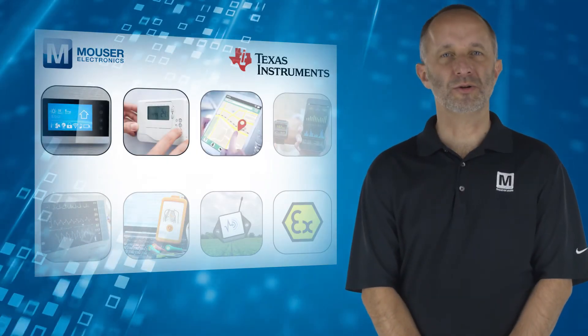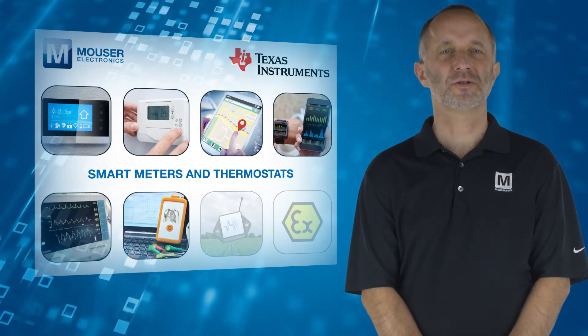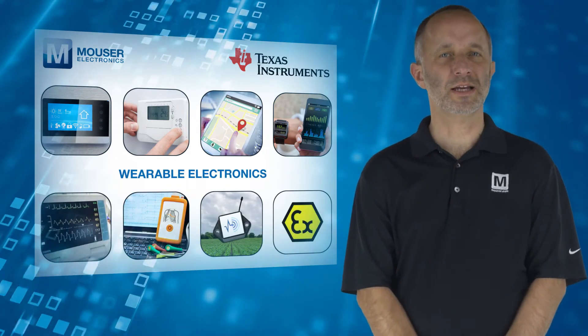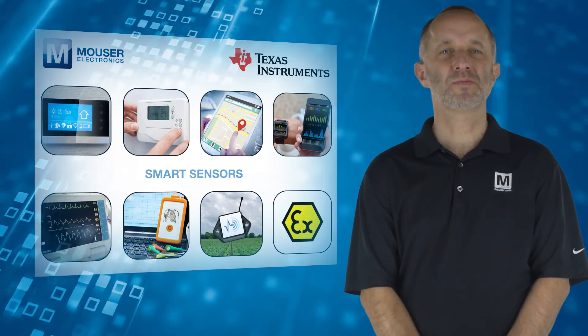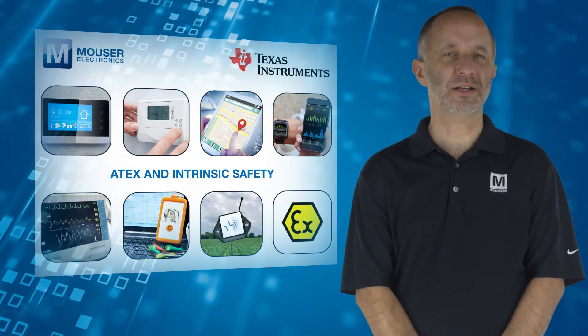Typical applications include smart meters and thermostats, tracking devices, wearable electronics, medical sensor patches and patient monitors, smart sensors, and ATEX and intrinsic safety.